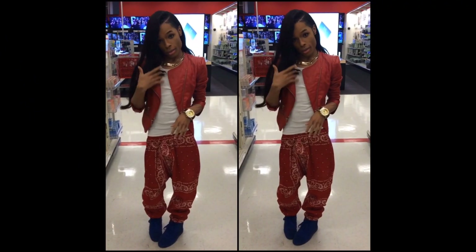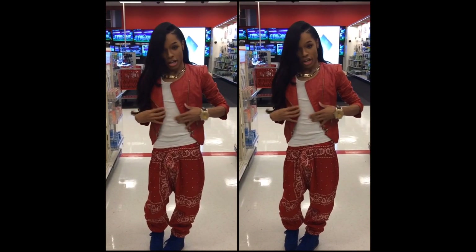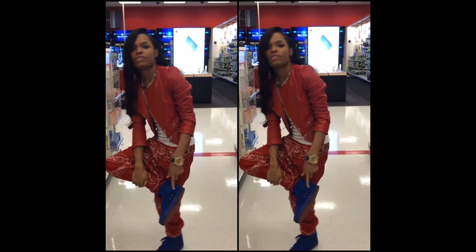The pants are from Cupcake Mafia — they were on sale for $32, normally $90. The jacket is from Forever 21, and I also have the red detail so my outfit does match.